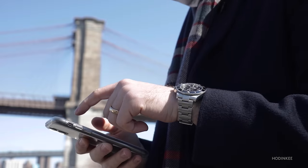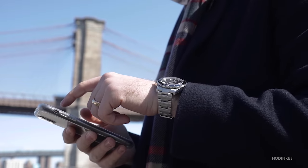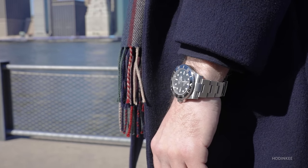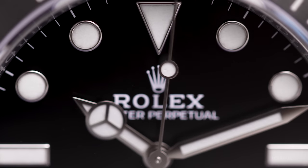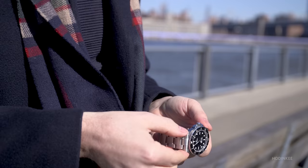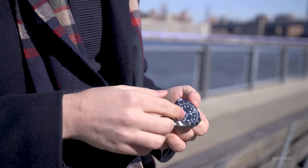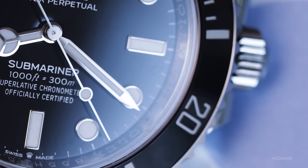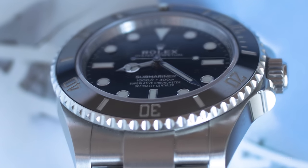The Rolex Submariner is the measuring stick for how we define an icon in the watch world. For many people, when they think of a watch, this is what they think of. Any Rolex release is going to garner a lot of attention, but arguably none did more than this in 2020. People poured over the specs, the case size, the bracelet, the dial. But more than the watch itself, this watch is about history and cool factor. How did this watch go from tool watch to cool watch?